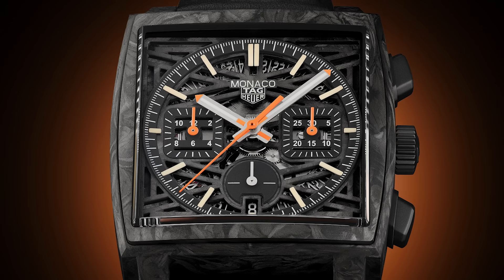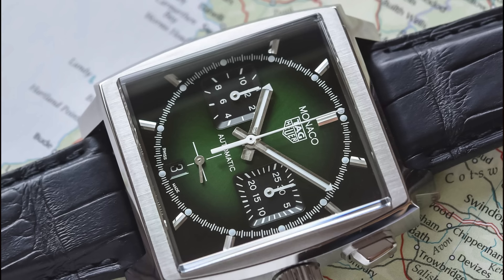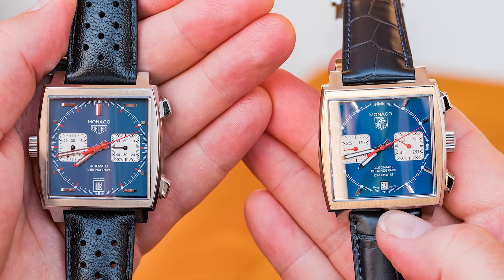The Monaco is one of those watches that you can get a ton of variations of, although my favorite is still the classic Steve McQueen version with that blue dial and those red accents. It really makes for a fun, quirky watch that at the end of the day is super recognizable and, in my opinion, belongs on a top five luxury chronograph list.